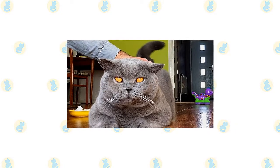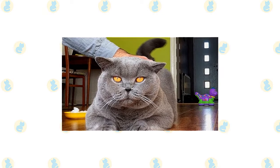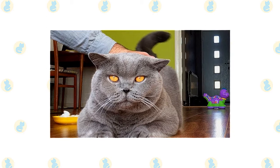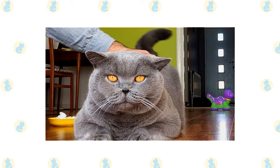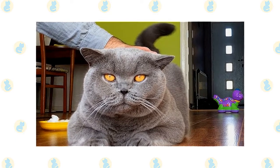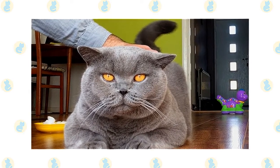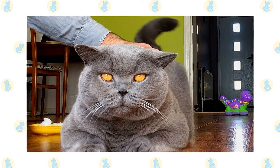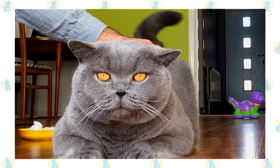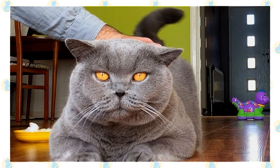The British Shorthair is mellow and easy-going, making him an excellent family companion. He enjoys affection, but he's not a demanding type of cat. Expect him to follow you around the house during the day, settling nearby wherever you stop. Full of British reserve, the Shorthair has a quiet voice and is an undemanding companion. He doesn't require a lap, although he loves to sit next to you. Being a big cat, he isn't fond of being carried around.